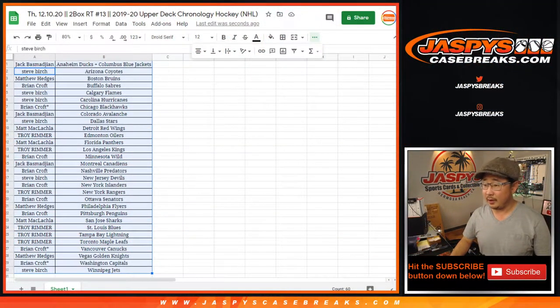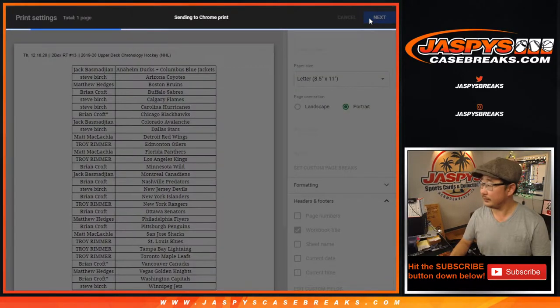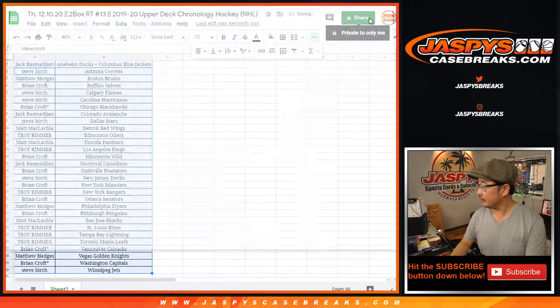All right, looks like no trades, no trade offers. TWC means trade window closed — let's print and rip!